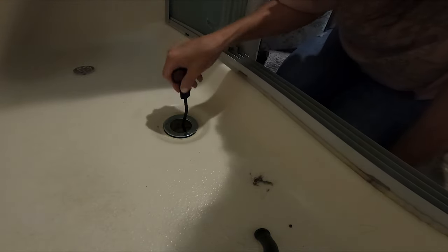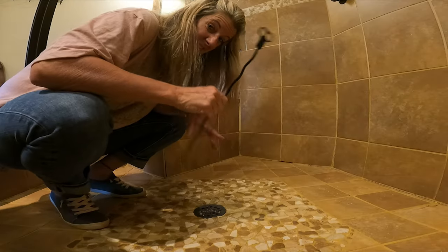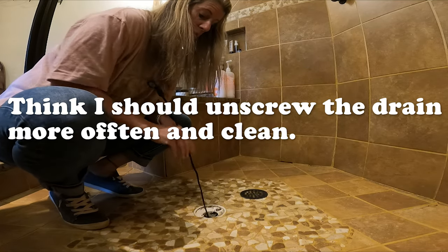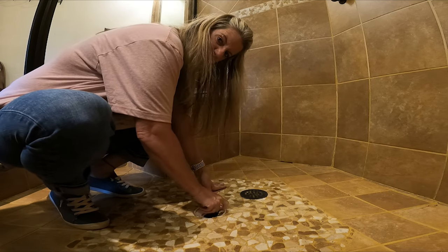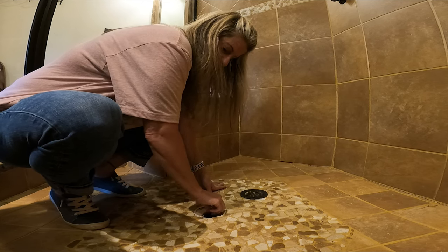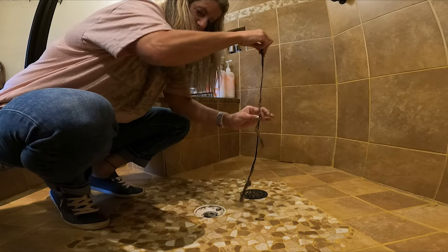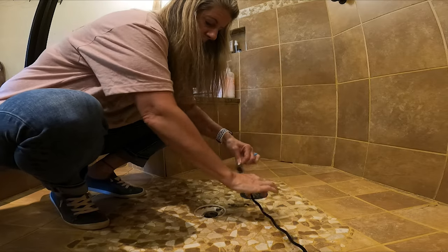I'm shocked that I'm not getting anything. I didn't get much out of the RV and I know there's hair down here. So I'm going to check this out and see if I get more hair out of here, just to see if this even works. Okay, I've got some hair.